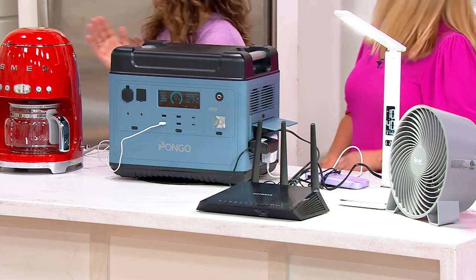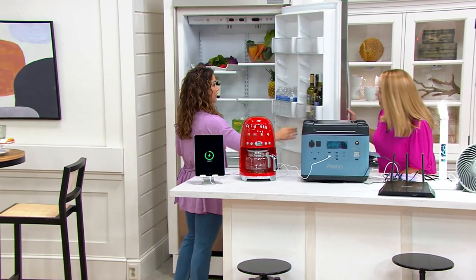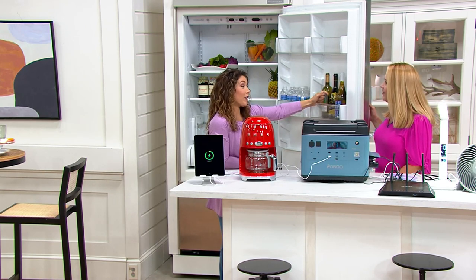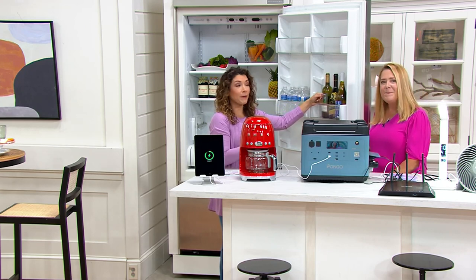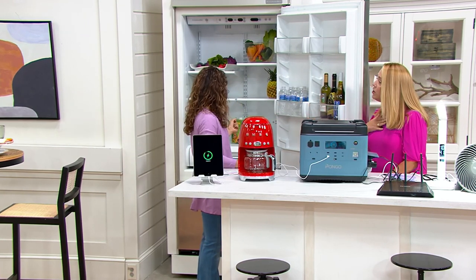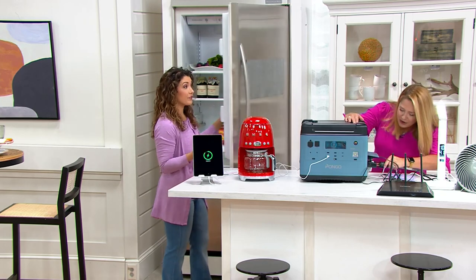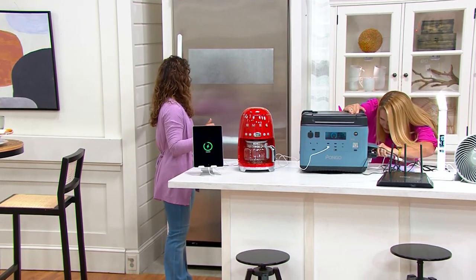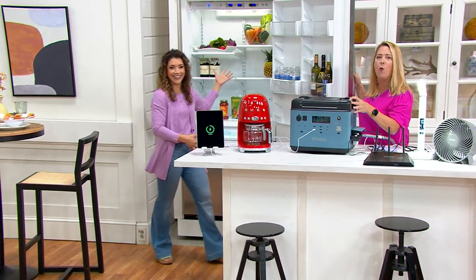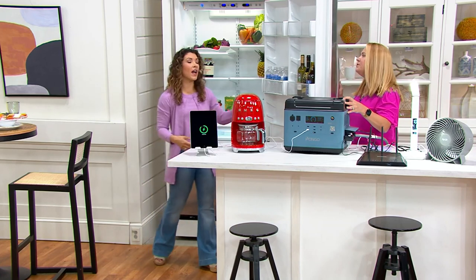Let me demo the refrigerator. With no power, here's the fridge — nothing running. I'll go ahead and plug it right into the Pongo. And right away: lights on, the fridge is running, wine is chilled. Those blips of power loss — maybe a couple of hours — this handles it completely. Your groceries, your meds, everything stays safe.